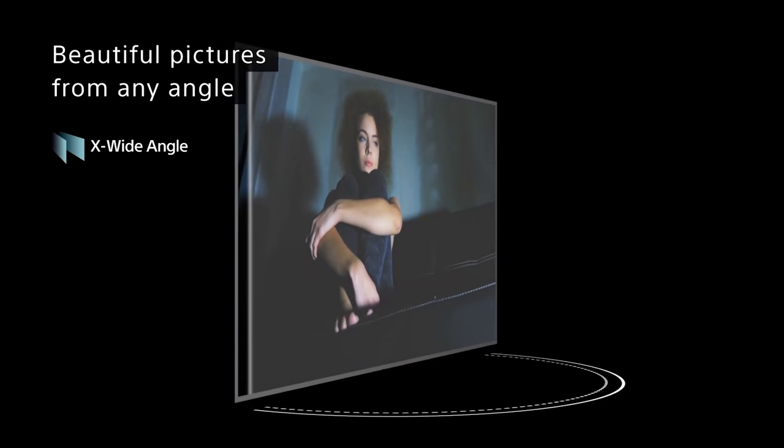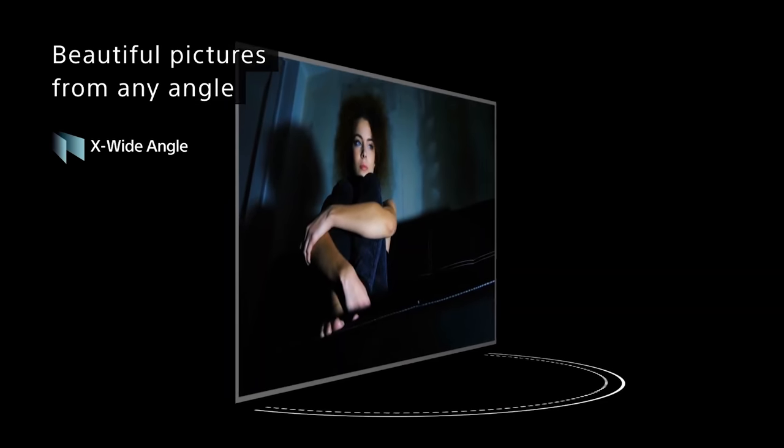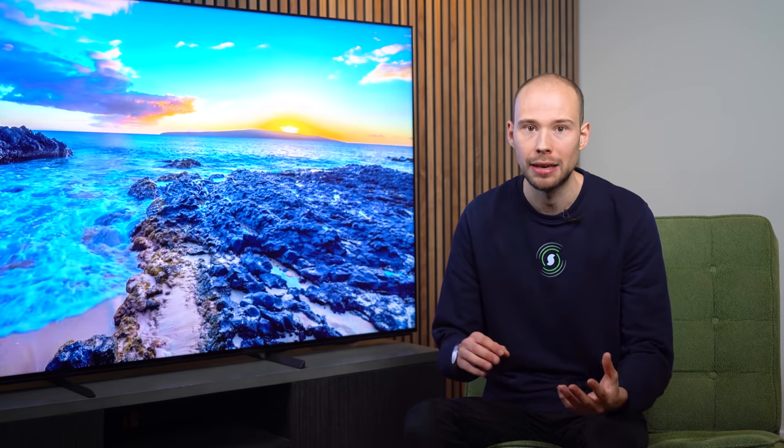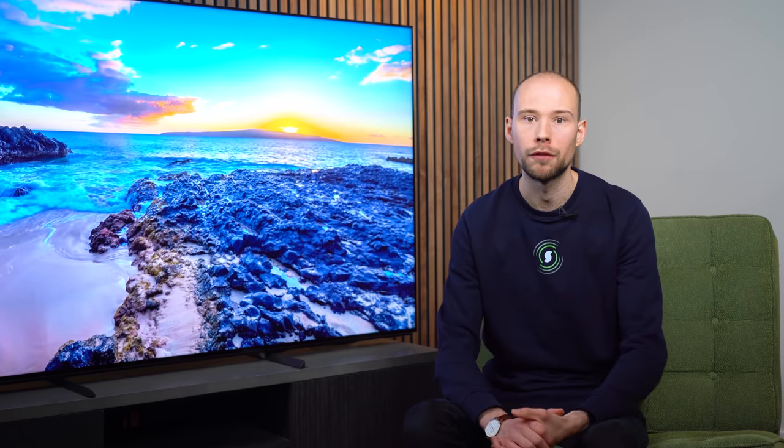Extra wide angle is a really useful feature if your seating position is more than 30 degrees off-axis from the TV. In TVs without this feature, if you have a setup with sofas in a U-shape surrounding the TV, the people sitting to the side would lose out on some colors and contrast. But the X95J compensates for that and is still thoroughly watchable from wide angles.